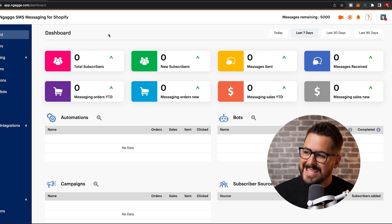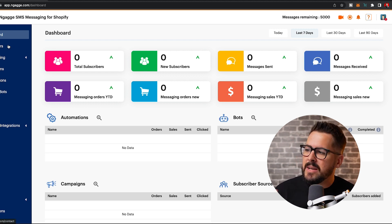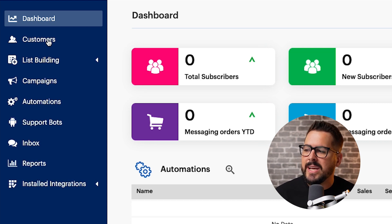Right here you see the dashboard. This is where you're going to land when you open up the app. It's got a great dashboard that shows you how many subscribers you've added, new subscribers, your sales from messaging, all that kind of stuff. The app is laid out so easily — you have your customers tab right here where you can click on and see all of your customers that have submitted their phone number.